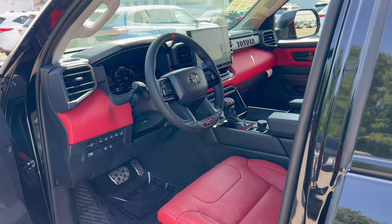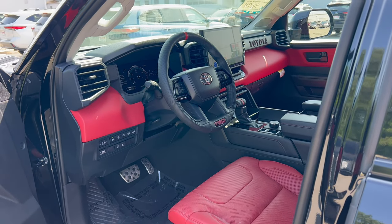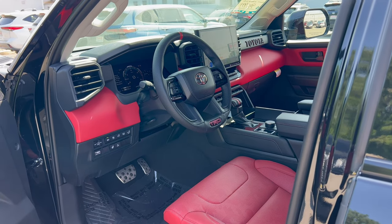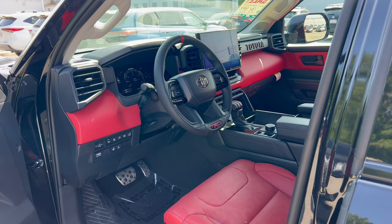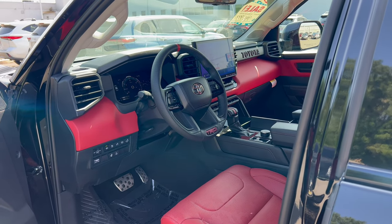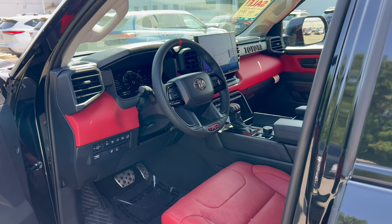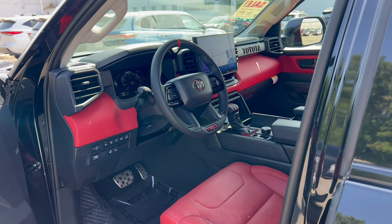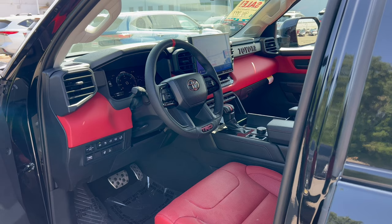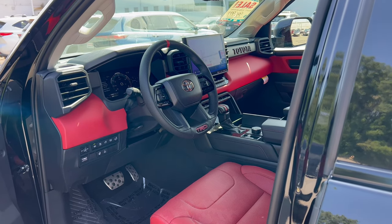Total MSRP when new was $77,745. These things are hot — you can't find one on a new Toyota lot, and if they're coming in they're pre-sold. Used prices are way up. This vehicle has just over 6,000 miles on it, and the pre-owned sale price is $95,000. Let's check out the interior.